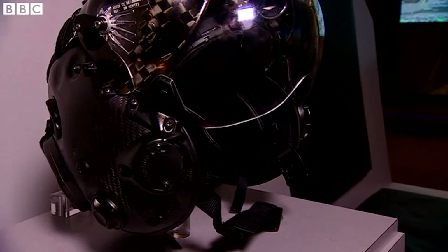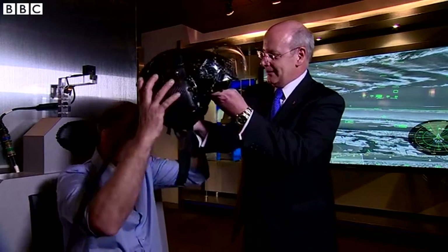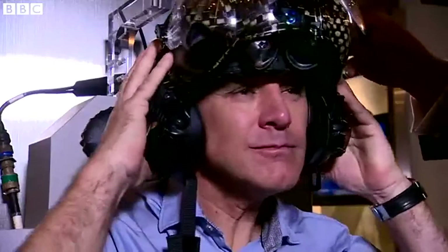All right Jonathan, this is the Gen 2 F-35 Helmet Mounted Display System. Have you put this on? You'll see a little bit of how the advanced capability in this helmet really helps the pilots. This is what all the pilots on the F-35 are wearing today.